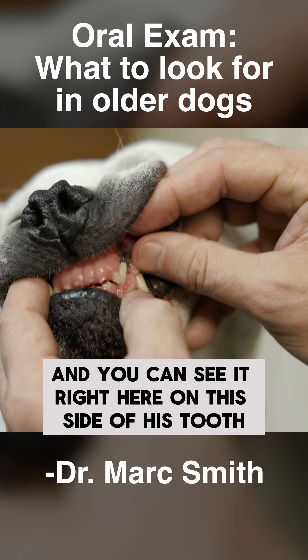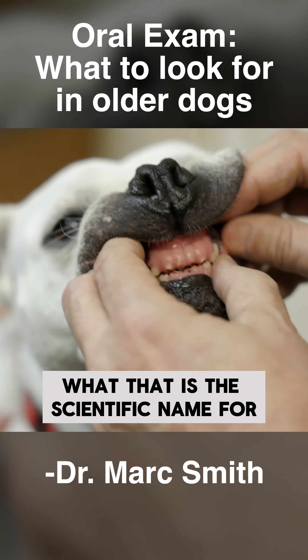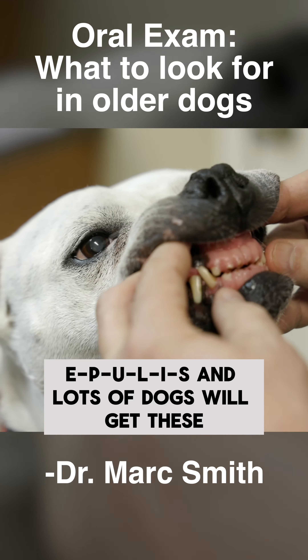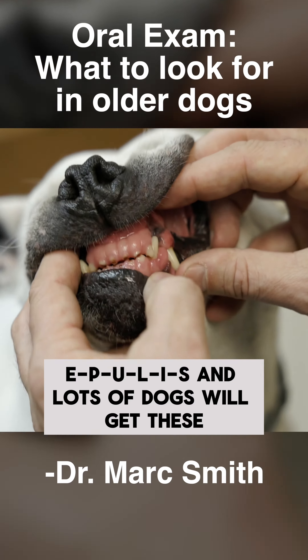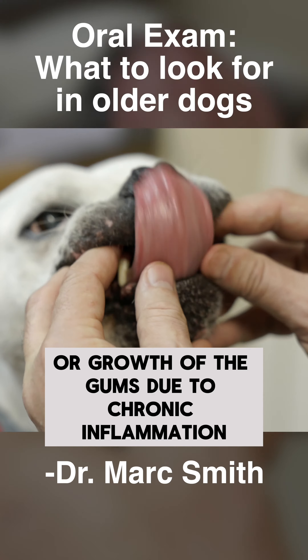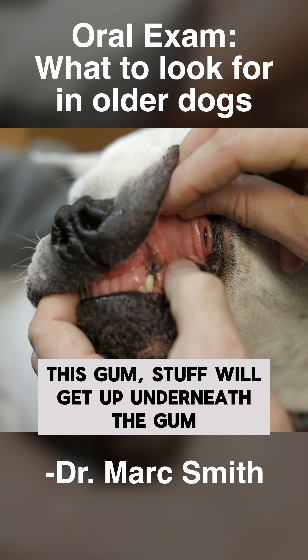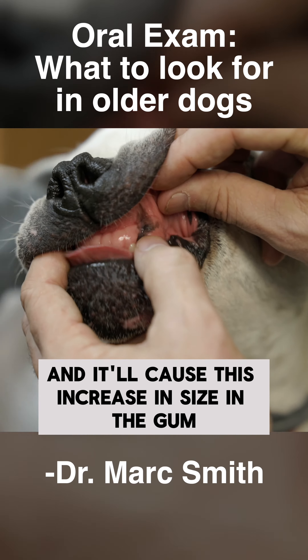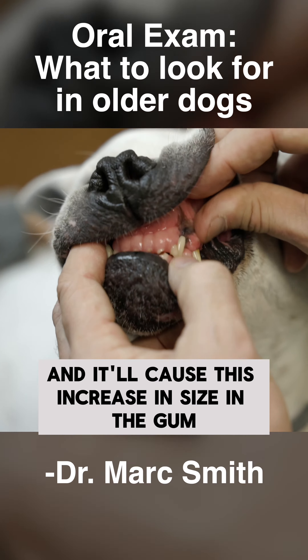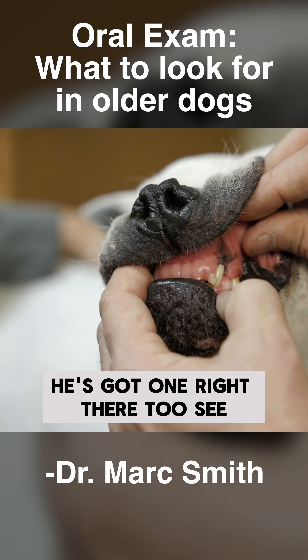I want to show you something over here. You see this bump right here — you can see it right here on this side of his tooth. The scientific name for it is an epulis. Lots of dogs will get these, especially as they age. They're kind of like hypertrophy, or growth of the gums, due to chronic inflammation — junk gets up underneath the gum and causes this increase in size of the gingival tissue.